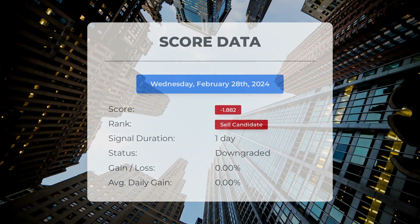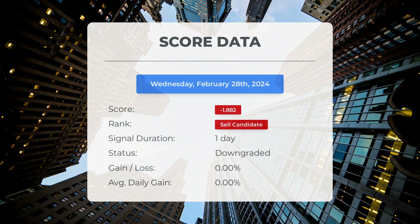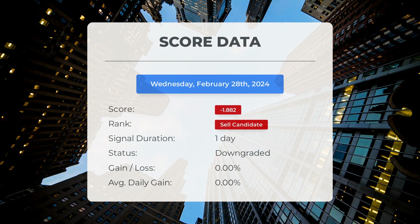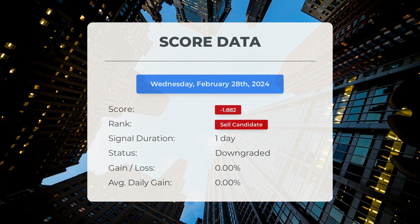Since February 28, 2024, our system has identified Intel as a sell candidate with a score of minus 1.88. Let's delve into the stock's performance over this period and closely monitor this evaluation to observe its developments in the upcoming days.